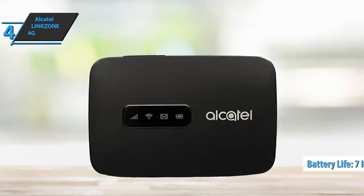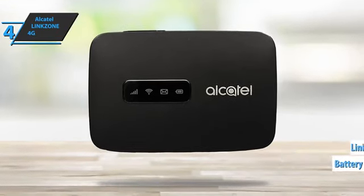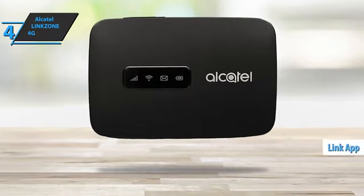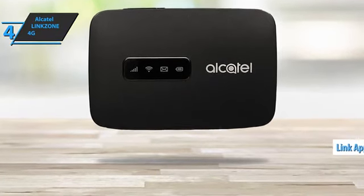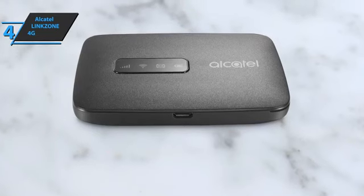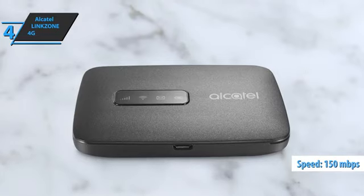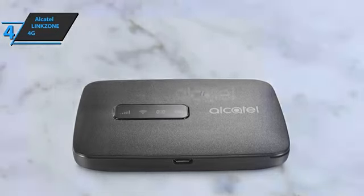Its long-lasting 7-hour battery ensures the connection speed you need throughout the day. Using the Link app, you can easily manage charging, connection status, and data speed that best suits your needs. The 4G LTE speeds, with download speeds of up to 150 Mbps and upload speeds of up to 50 Mbps, ensure top-level efficiency.